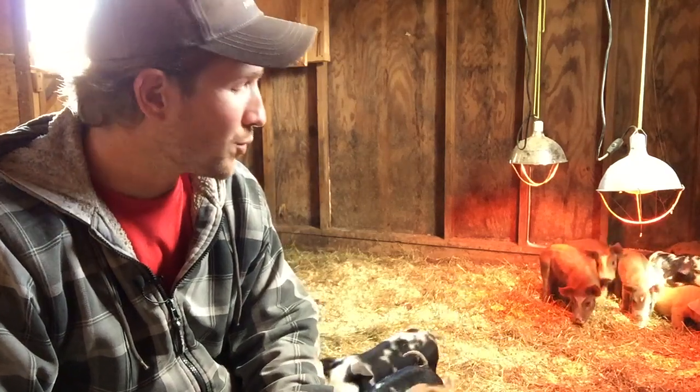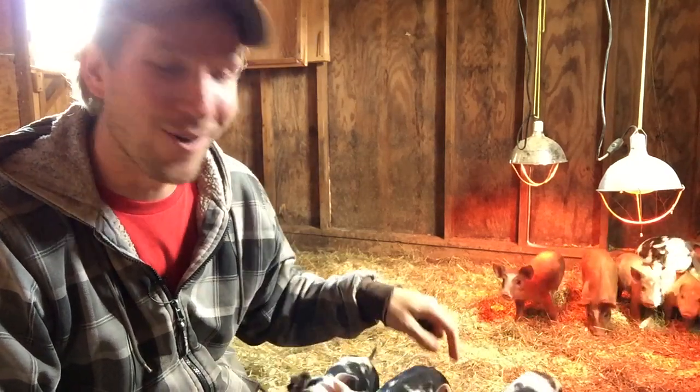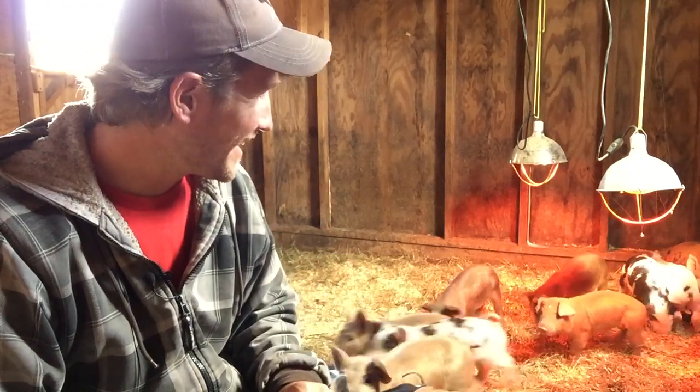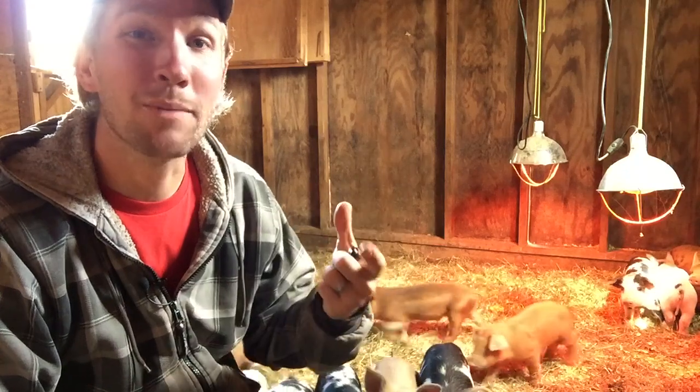Hey there, it's John Soskovich. I have 20 little piglets who are now all around my waist chewing on my shoes and the stool that I'm sitting on. And I wanted to make a video about my pig brooder.